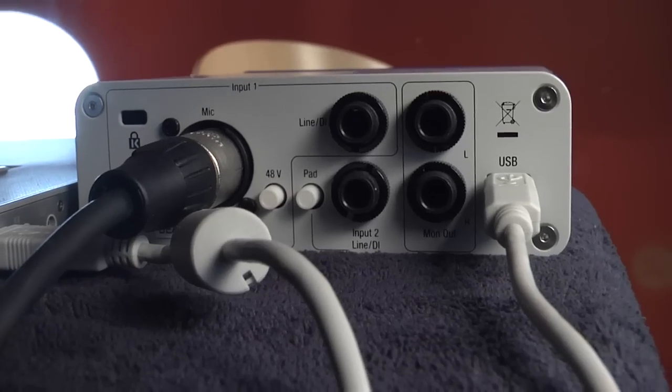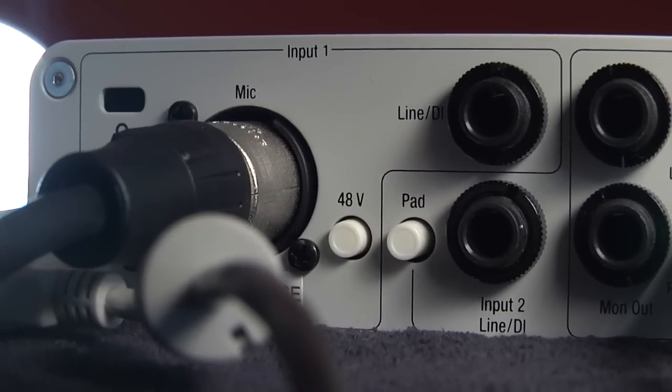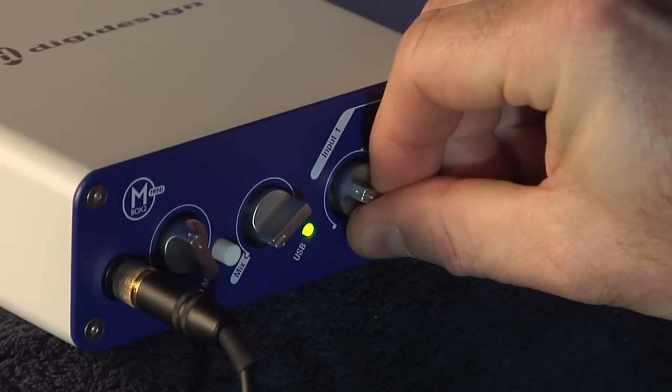If you don't see that light, don't panic. Make sure that everything's connected and that you've pushed the 48V button on the back of the M-Box. Still no sign of life in the volume meter? Try turning up the input on the M-Box. Still nothing? Turn off the computer and relaunch Pro Tools. A fresh boot will probably do the trick.